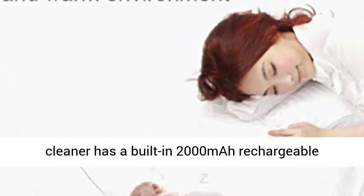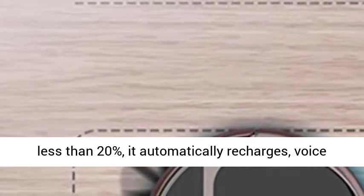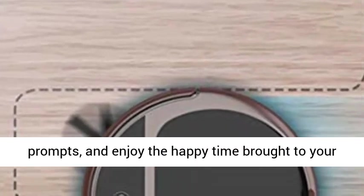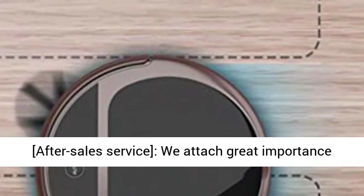Auto-charging: the robot vacuum cleaner has a built-in 2000 mAh rechargeable battery with a recharge base. When the power is less than 20%, it automatically recharges with voice prompts, so you can enjoy the happy time brought to your family and children by high technology.